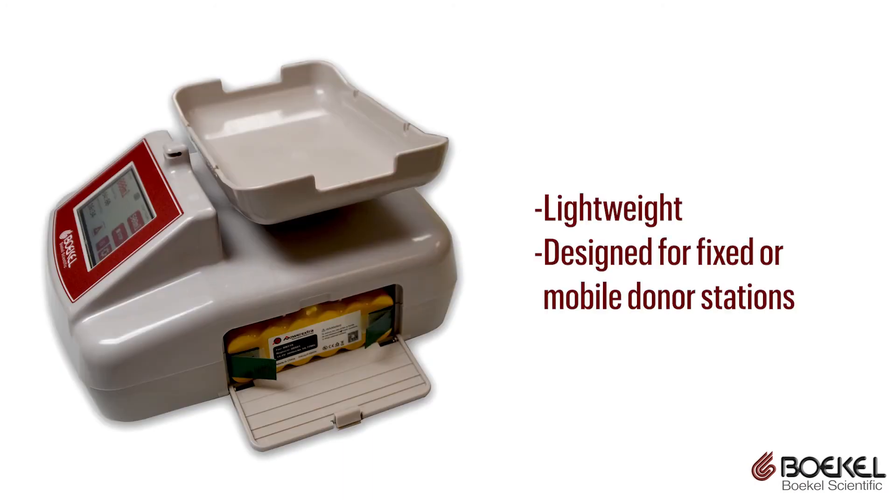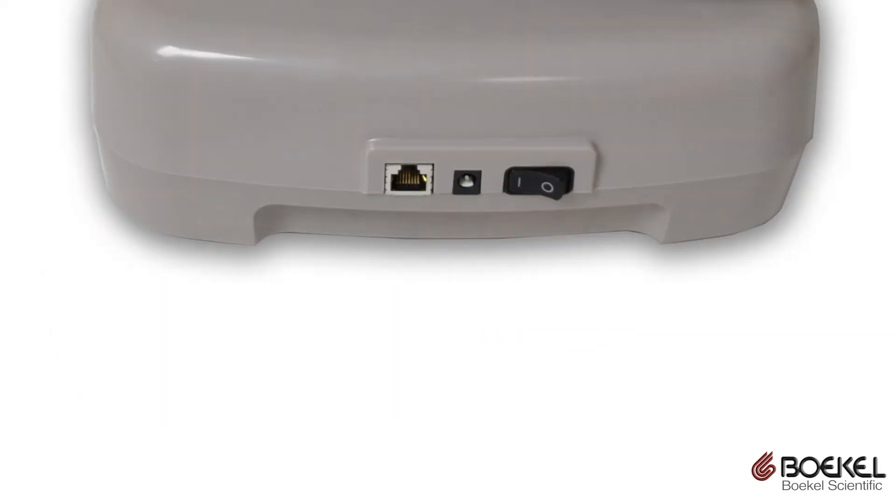The unit is lightweight and designed for fixed or mobile donor stations with a rechargeable long-life battery. USB, barcode scanner, and Ethernet connections allow for connected usage of the device.